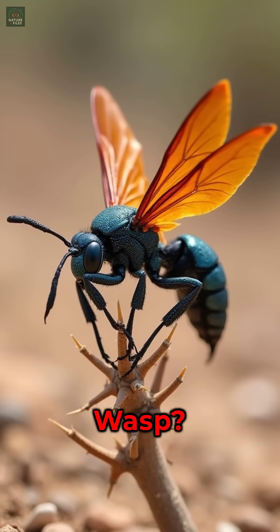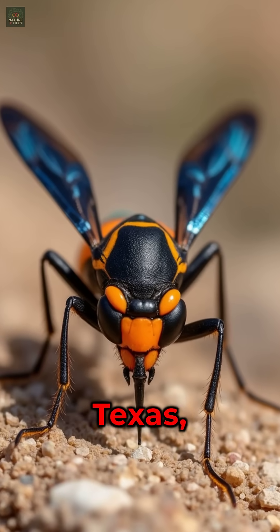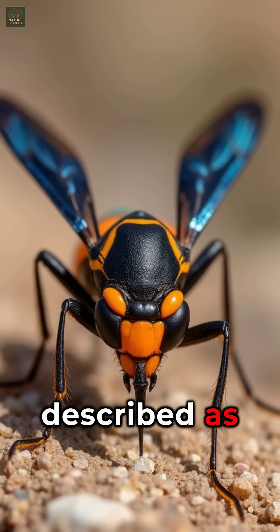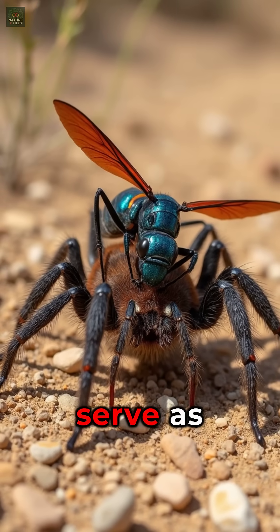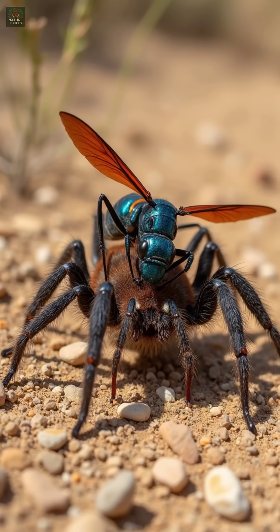Ever heard of the tarantula hawk wasp? Residing in Texas, it boasts a sting described as one of the most painful in the insect realm. It paralyzes tarantulas to serve as a living food source for its larvae.